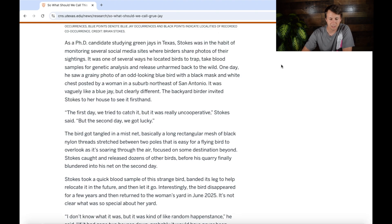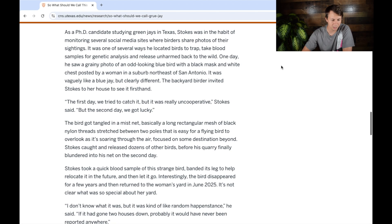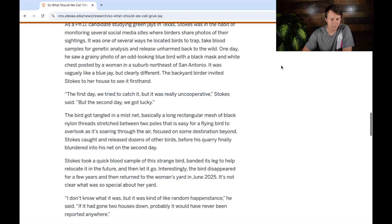As a PhD candidate studying green jays in Texas, Stokes was in the habit of monitoring several social media sites where birders shared photos of their sightings — it was one way he could locate birds to trap, take blood samples for genetic analysis, and release unharmed. It's really fascinating that a PhD project is getting this much press into the general public, because a lot of the time research papers reach a more limited audience. So props to that study for this level of science communication.